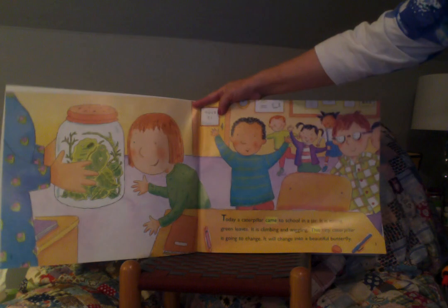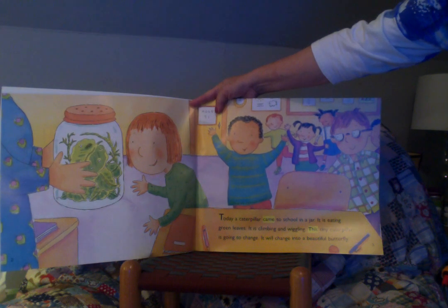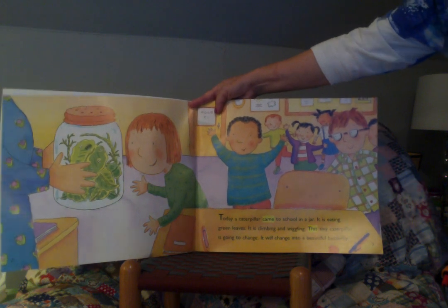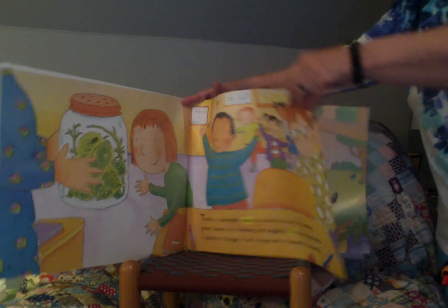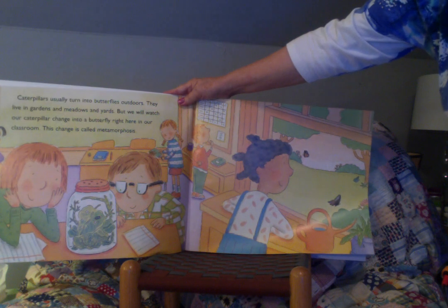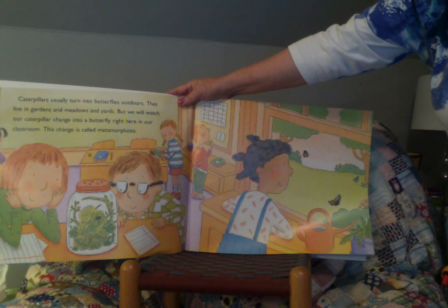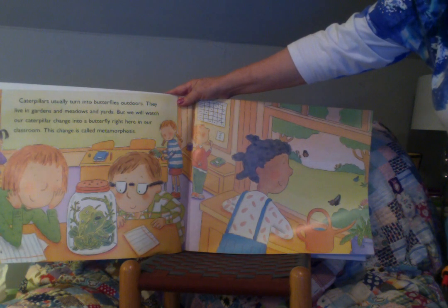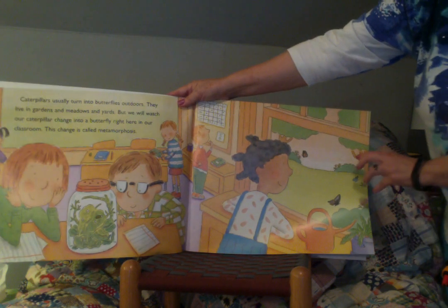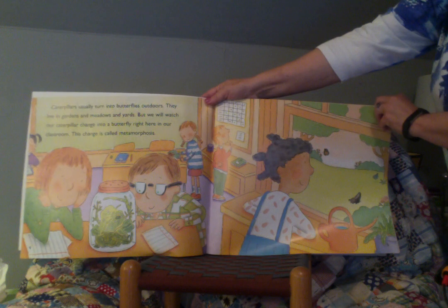Today a caterpillar came to school in a jar. It is eating green leaves. It is climbing and wiggling. This tiny caterpillar is going to change — it will change into a beautiful butterfly. Caterpillars usually turn into butterflies outdoors. They live in gardens and meadows and yards. But we will watch our caterpillar change into a butterfly right here in our classroom. This change is called metamorphosis. They can see some other butterflies out the window at school.